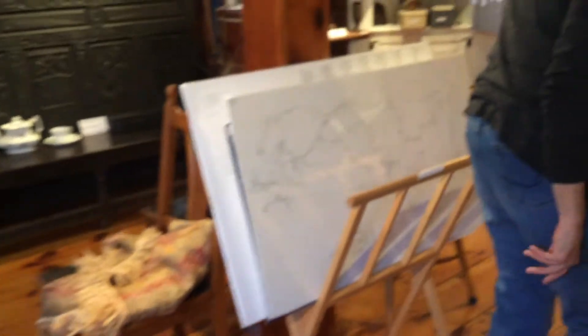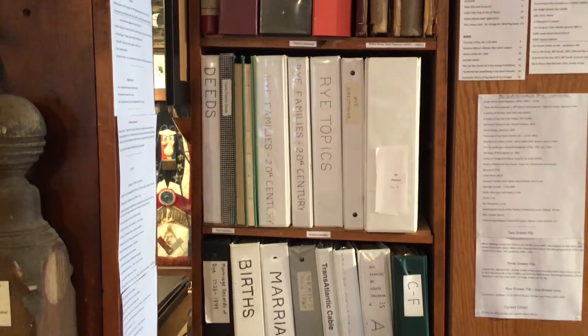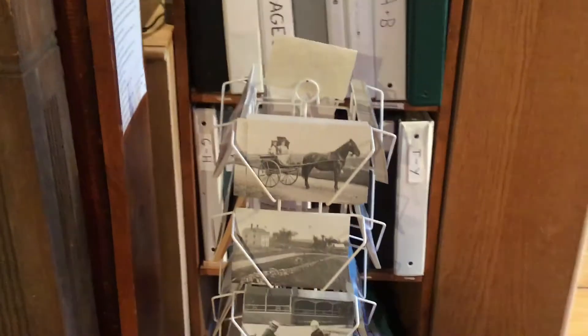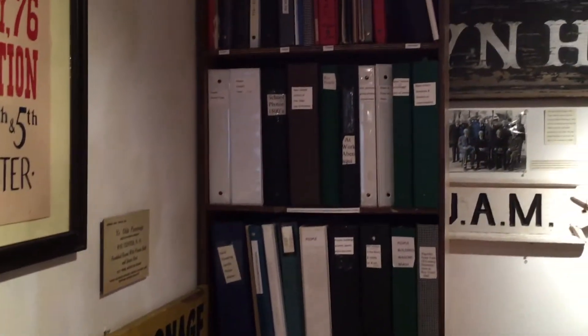These are archives — puppets of Rye, marriages, births, people who resided in Rye, and additional information in lots of different albums. We have the guest registers from the Drake House, a thousand postcards donated to us, an old house collection, old graveyards, and many other items in these albums.